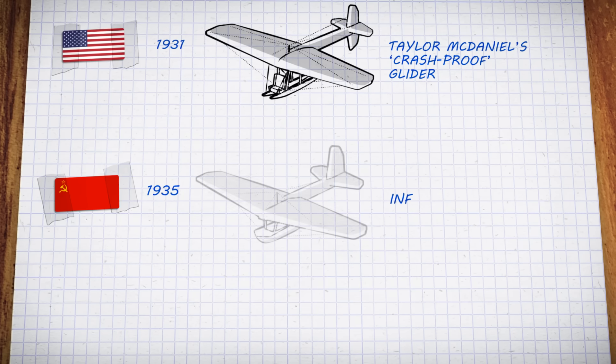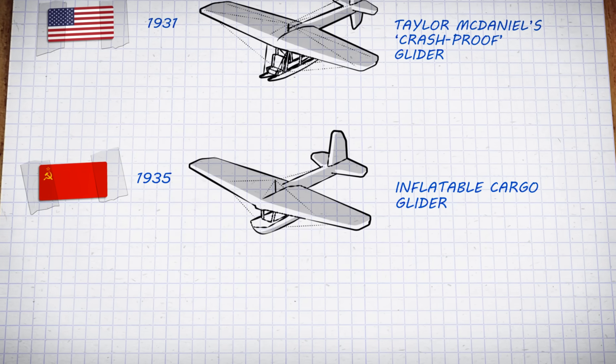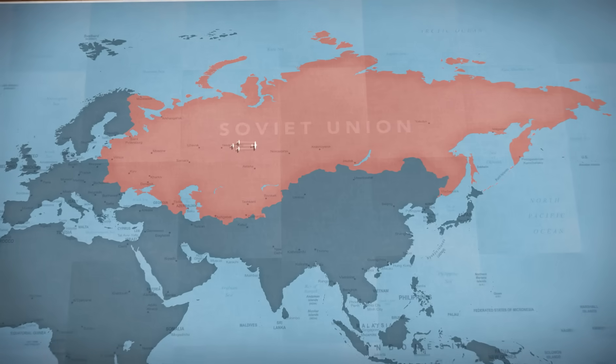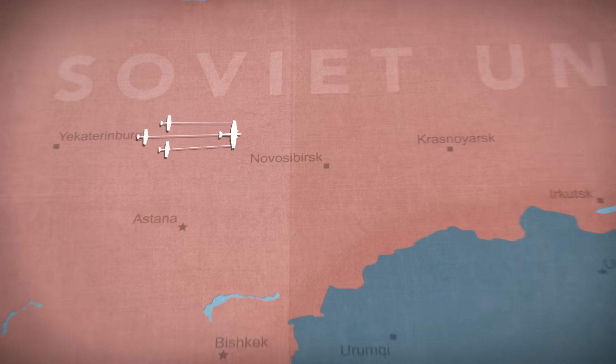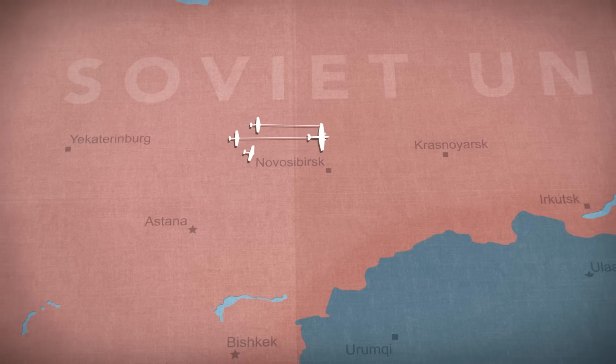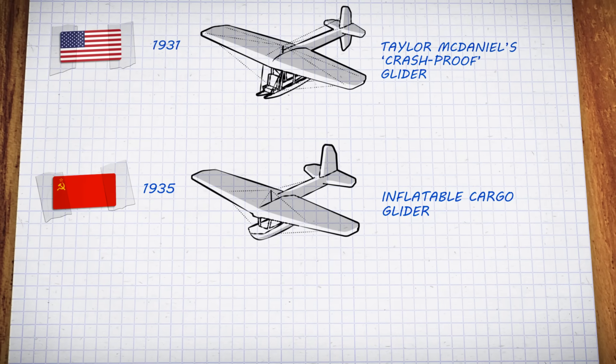Next to experiment were engineers in the Soviet Union, with an idea to use inflatable planes as a way to move supplies across the country. A larger tow plane would be used to pull multiple inflatable gliders loaded with cargo, which could then be cut loose to land at their destination. It promised to be a cheaper way to airlift supplies, but little is known about the final outcome of the project.